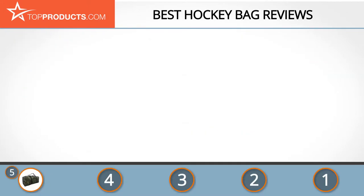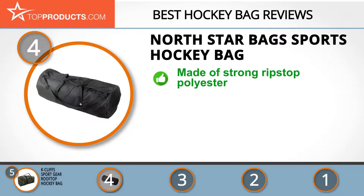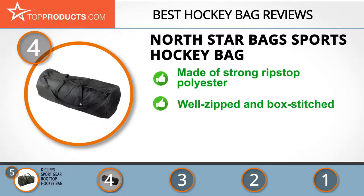Next on our list at number four is the North Star bags sports hockey bag. North Star bags is focused on the production of reliable sporting gear sold at reasonable prices. The company utilizes modern technology to create tough, well-designed hockey bags.